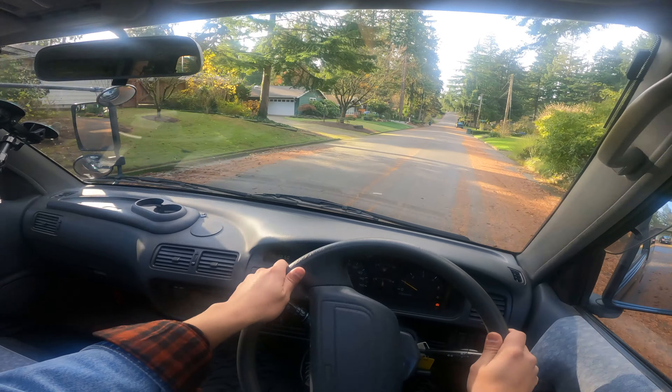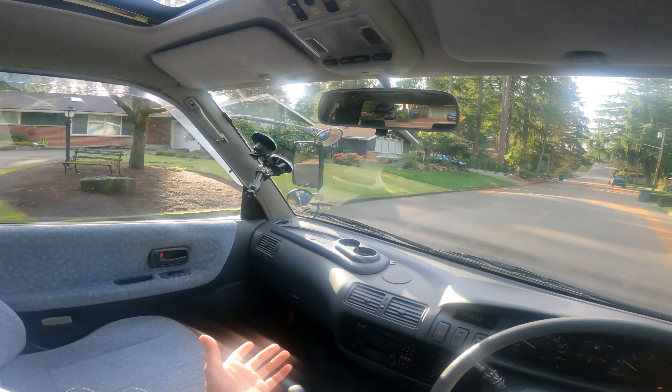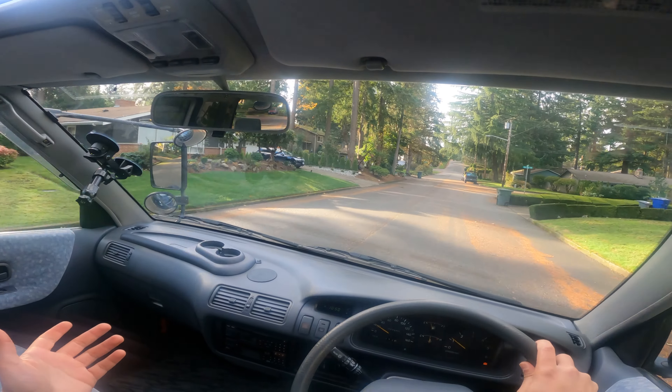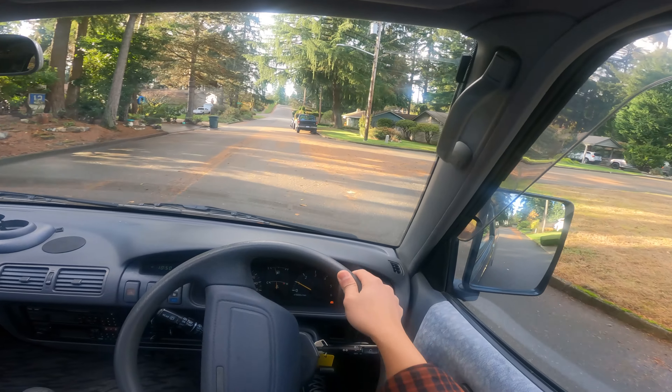It just feels big enough where the inside is nice and airy, and on a beautiful sunny day like this with the double moon roofs open, you feel like you're in a fishbowl — there's just so much visibility.